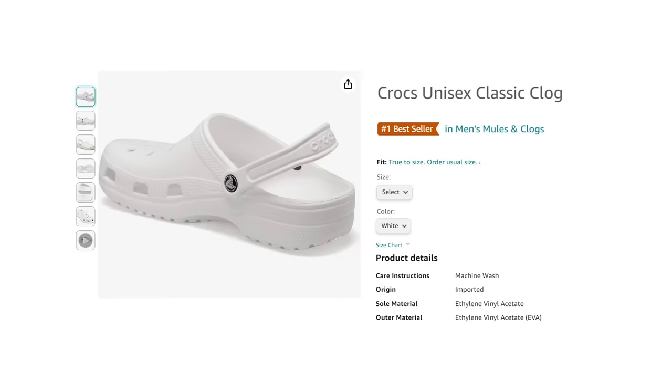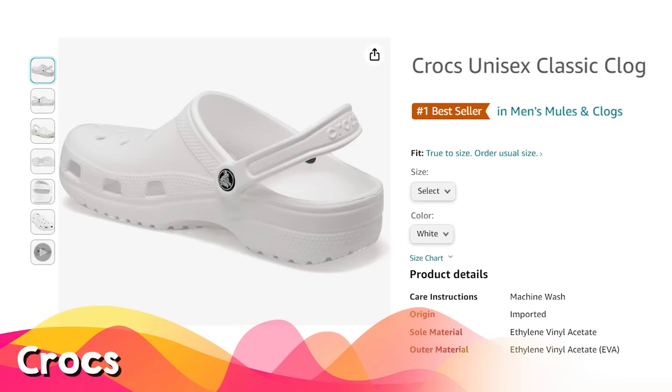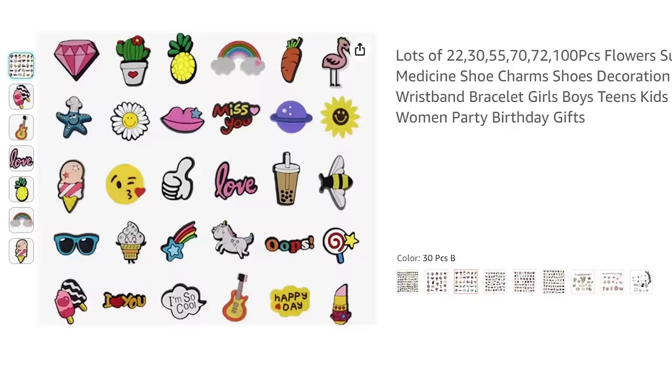Crocs seem to be one of those go-to shoes for my girls — they love them, actually love the white Crocs. They're on their second pair now because they grew out of their first pair. Crocs are always a great gift for any kid on your list, and if you want to take it up a notch, consider getting these Croc charms — fun little charms kids can put into the holes to personalize them.